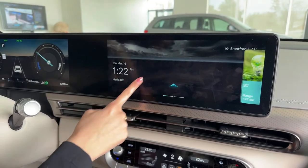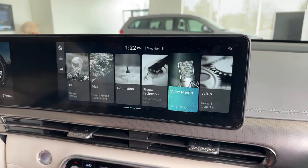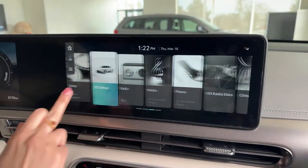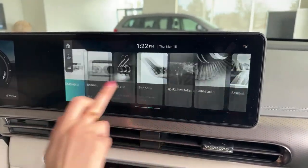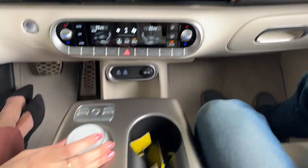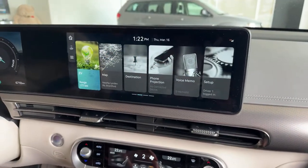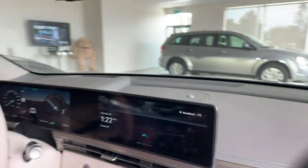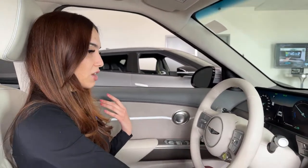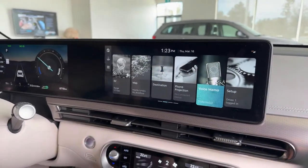The main infotainment screen looks very different from Kia and Hyundai screens, though it operates the same way — touchscreen you can swipe and select. You also have a physical dial in the center console to control the screen, which is easier when driving solo or sitting further back. You push down on the dial to confirm a selection.